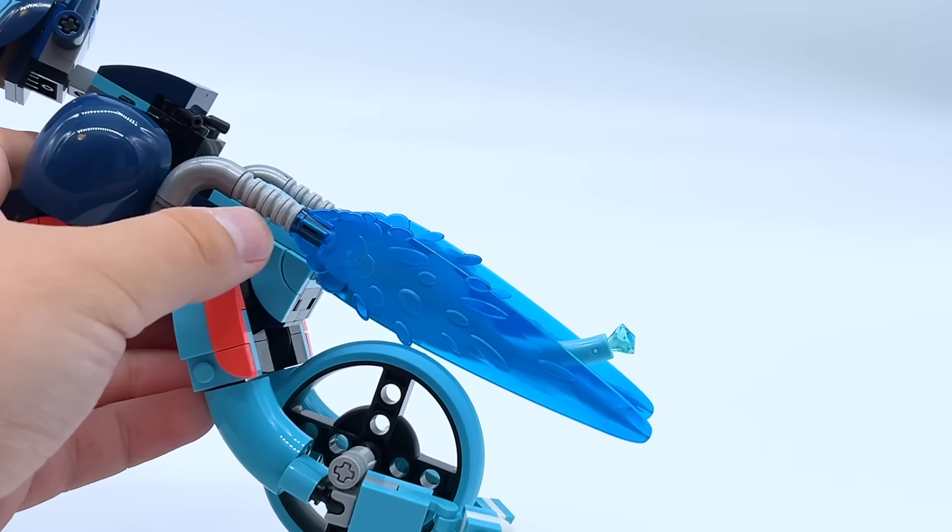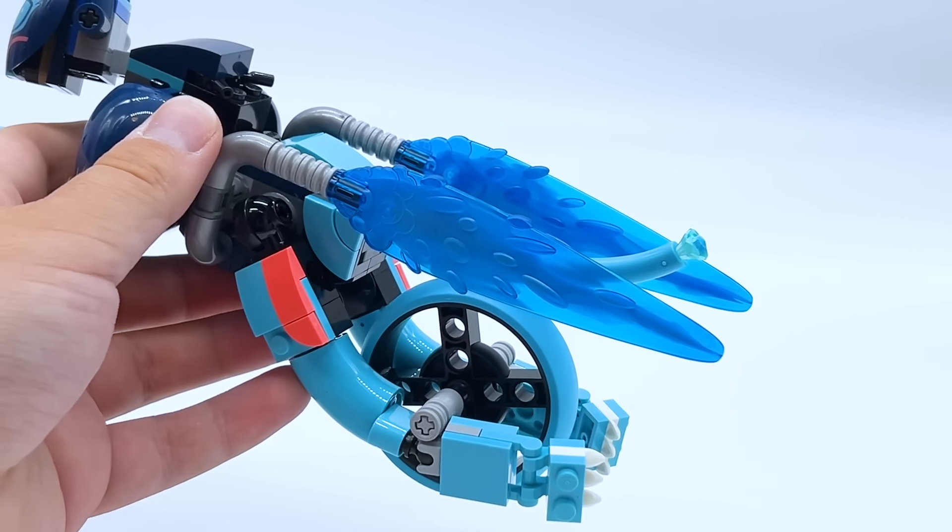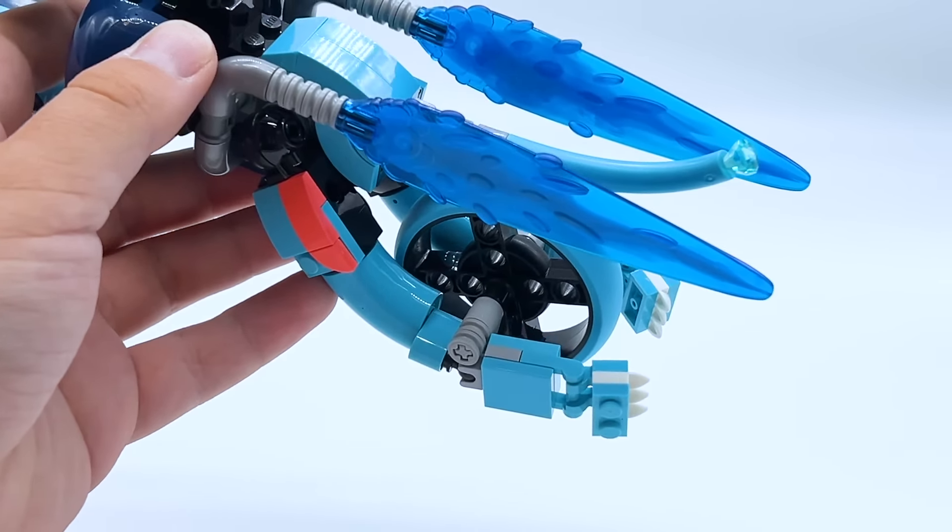Hey everyone, I'm Mind, and this is set number 71479, Zoe's Cat Motorcycle from the LEGO Dreams theme. This set contains 226 pieces, 2 minifigures, and will retail for $19.99 in the US. This set is not officially released until August 1st, 2024, but it was gifted to me early for review by the LEGO Group through the LEGO Ambassador Network, but all opinions expressed in this video are entirely my own.